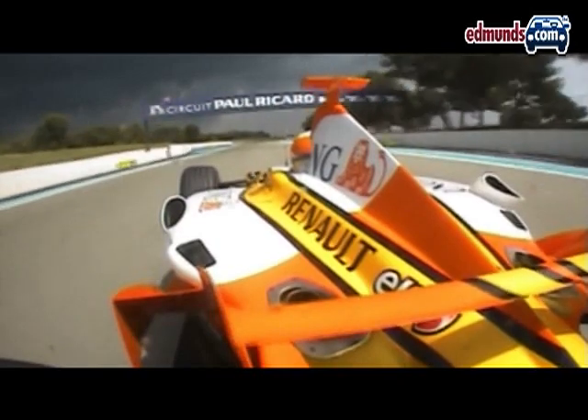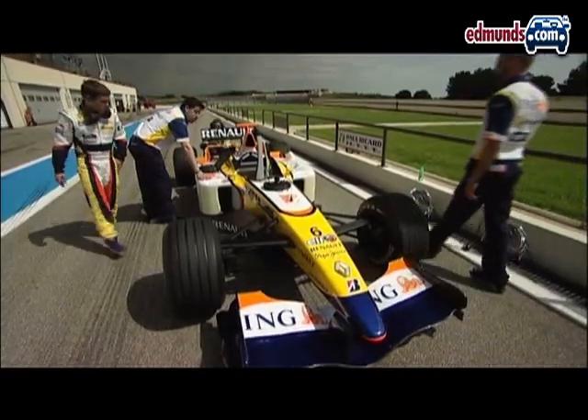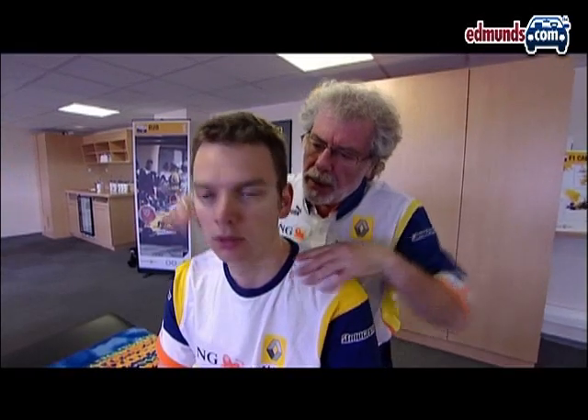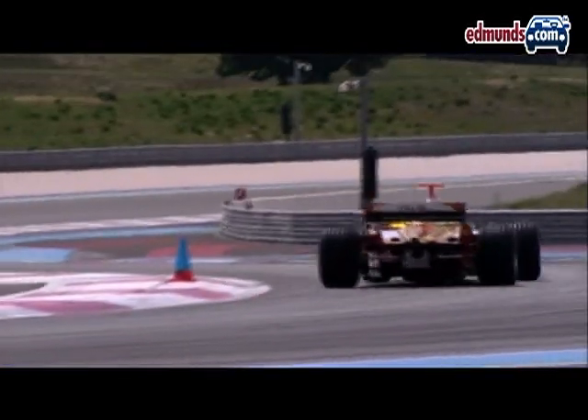With over 700 horsepower powering just 1,400 pounds, and a car worth millions of dollars, the ING Renault team needs to make sure I'm physically up to the task. So before they let me drive the car, I've got to take my blood pressure. A modern F1 car generates up to 5.5 G under braking and corners at 4.5 G. If you're not in good shape, you don't make the grid.